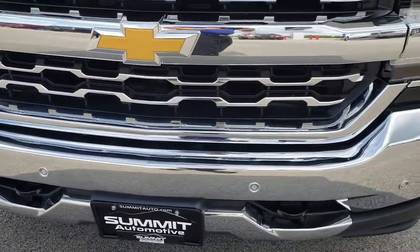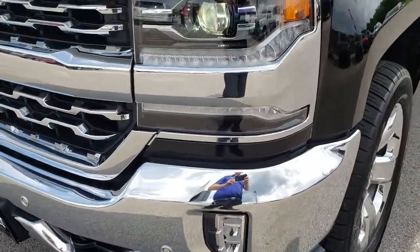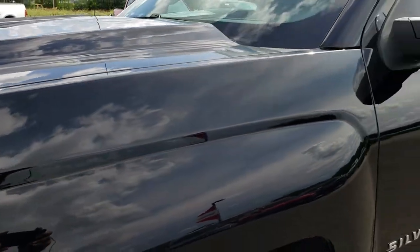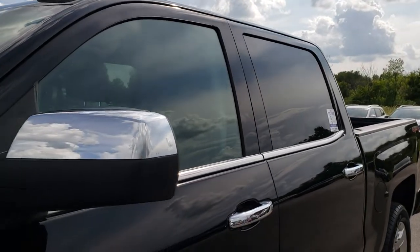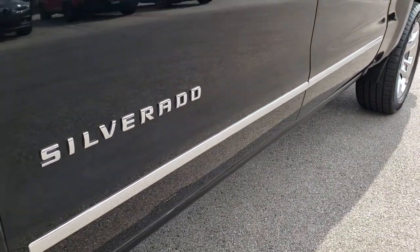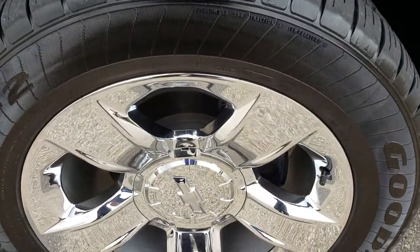Front sonar on the front bumper — no dents or dings. LED fog lights, LED running lights, and I think those are even LED headlamps, but I'm not sure. Black is the color. We shoot all of our videos in 1080p, so if you have HD capabilities on your computer, tablet, or smartphone, turn them on now because it is like you're right here looking at the truck with me.